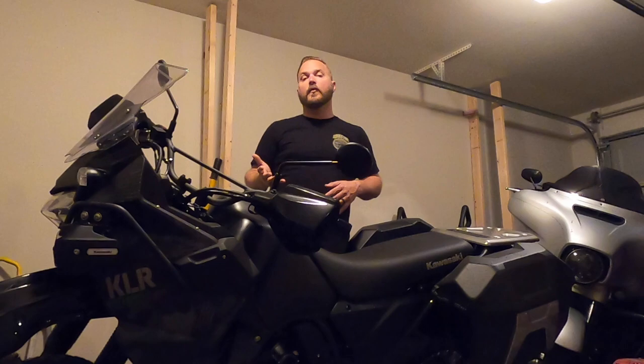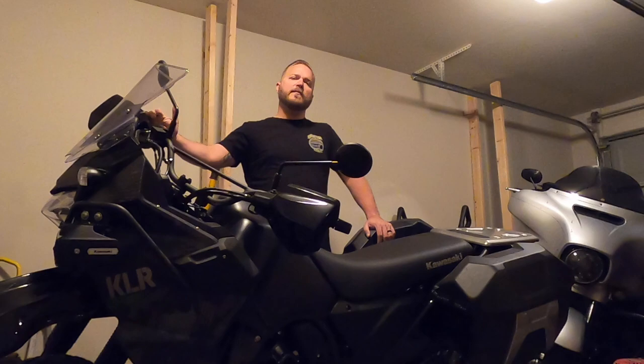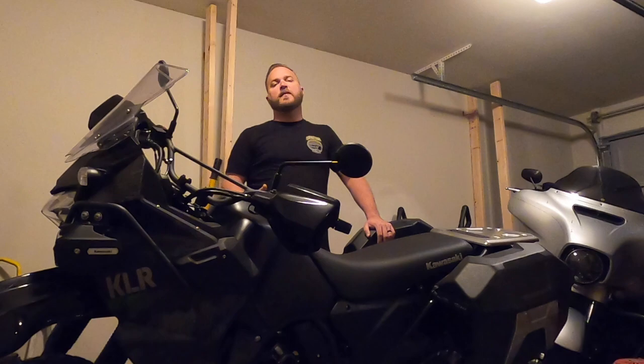Thing number five kind of goes along with thing number four. Yesterday when I got out on the highway, there was a lot of vibration in the handlebars. I really think it would have been beneficial to have a sixth gear on this bike — it's only a five-speed — and had they included another gear, I think that would have helped make a smoother highway ride.